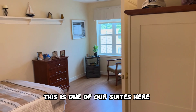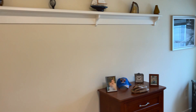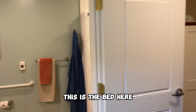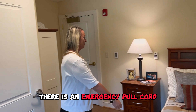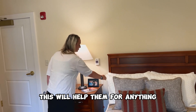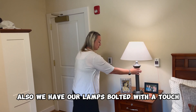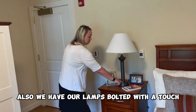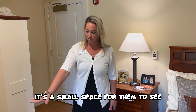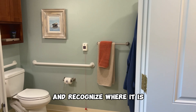This is one of our suites here. There's a little sleeping area, and this is the bed. There is an emergency pull cord right next to the bed — if they need this, it will help them for anything. We also have our lamps bolted with a touch feature, which is very easy for them to utilize. It's a small space for them to see the bathroom and recognize where it is.